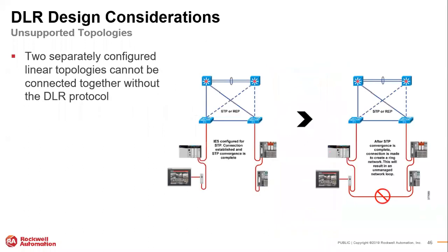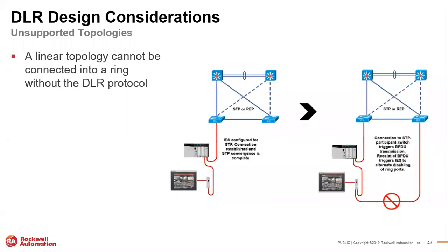Another thing you cannot do: if you have two segments and want to close the link to make a ring out of that, it will introduce problems to your network unless you are specifically using the DLR protocol. Similarly, just because a switch has two ports doesn't mean you can go to a second switch and create a redundant link — same concept as the ControlLogix example.